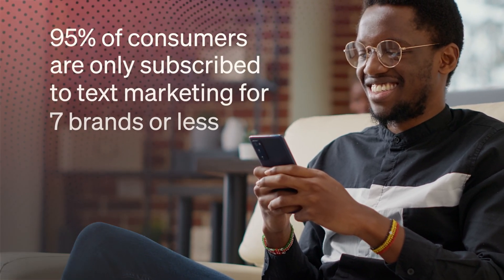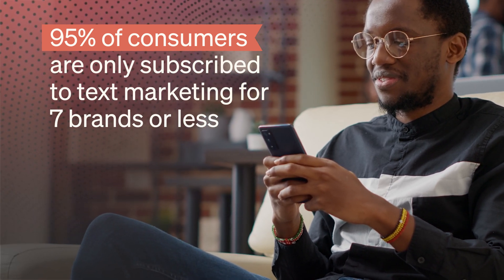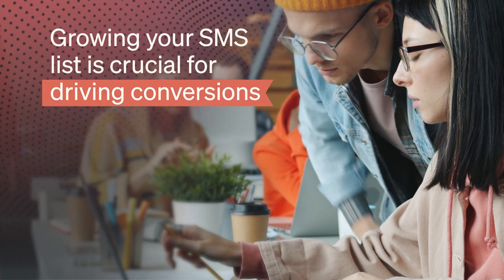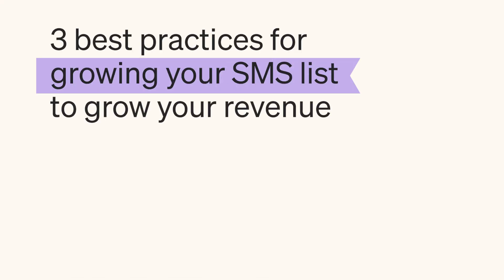People are picky about who they give their phone number to. 95% of consumers are only subscribed to text marketing for seven brands or less. But when it comes to your business, growing your SMS list is crucial for driving conversions. How do you become one of those seven brands? In this video, we'll uncover the three best practices for growing your SMS list so you can grow your revenue.